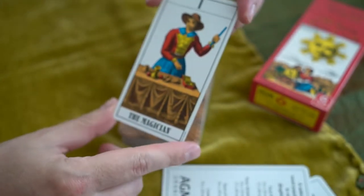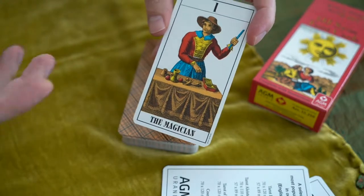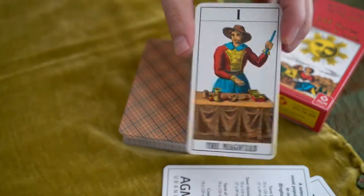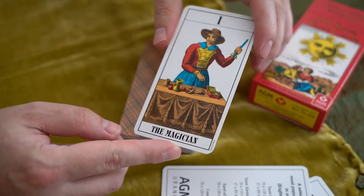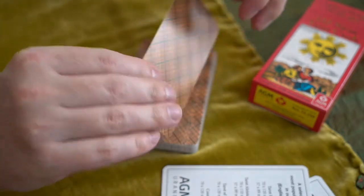Here we have the Magician, and the colors are vibrant. It's a legendary deck — this is the deck that a lot of people, some people, learn from. I just love the engraving work.